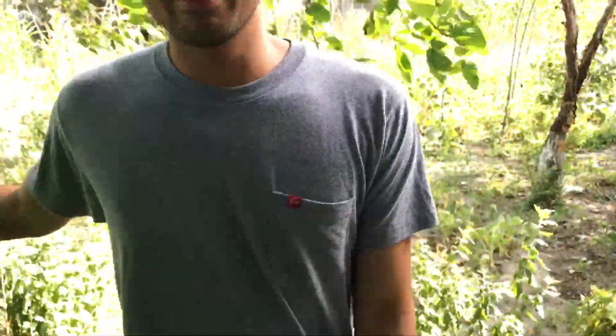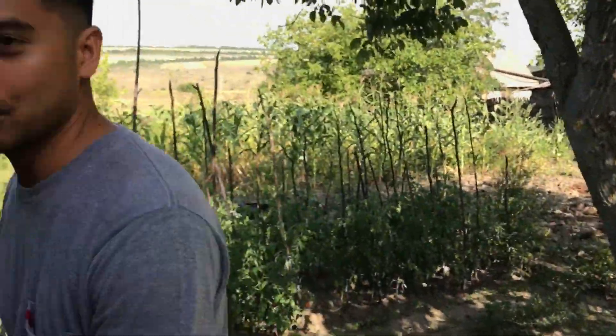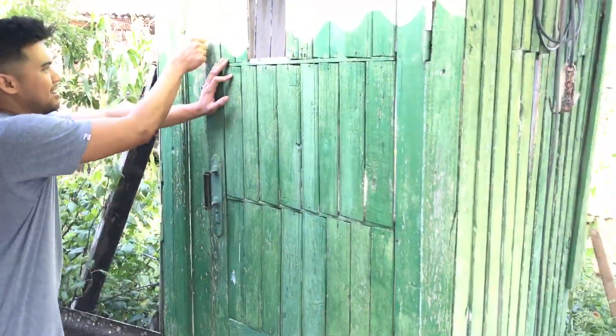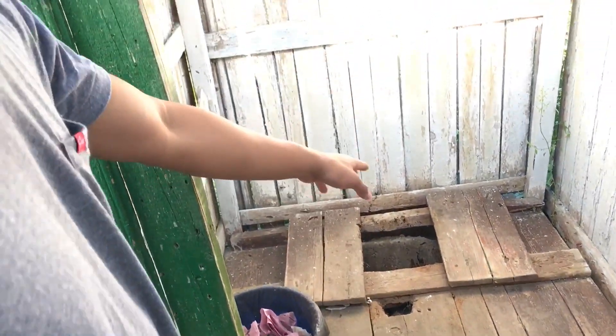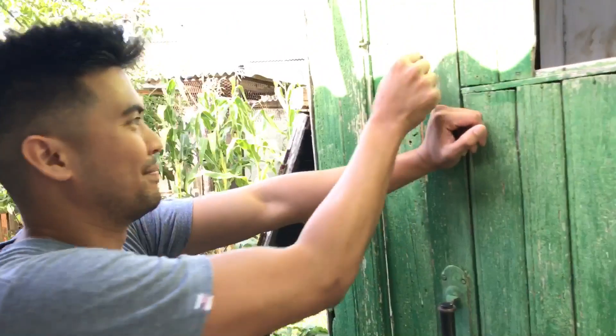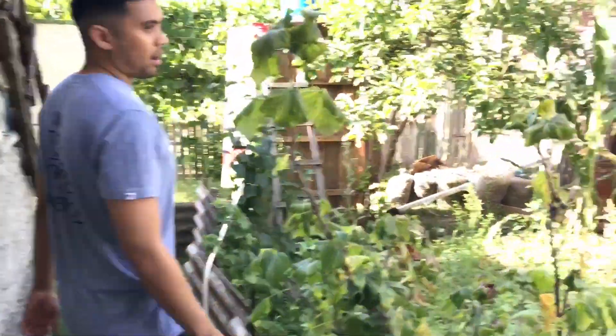Next we have the outhouse — the lowly outhouse. This is where all the magic happens. There it is in all its glory. Toilet paper you can't throw in there — you have to put it in the bin. That's where you do number one and number two every single day of my life. It takes a while to get used to, but you get there.